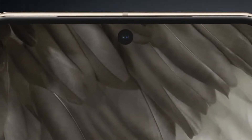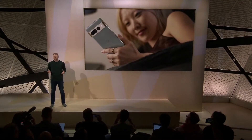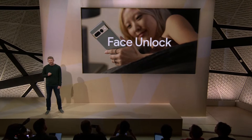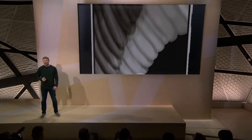And the front camera has another role to play. Pixel 7 and Pixel 7 Pro's front camera uses our advanced machine learning models for face recognition to power face unlock. So you have the faster, more secure, under-display fingerprint reader, and now you have the convenience of unlocking your phone with a glance.